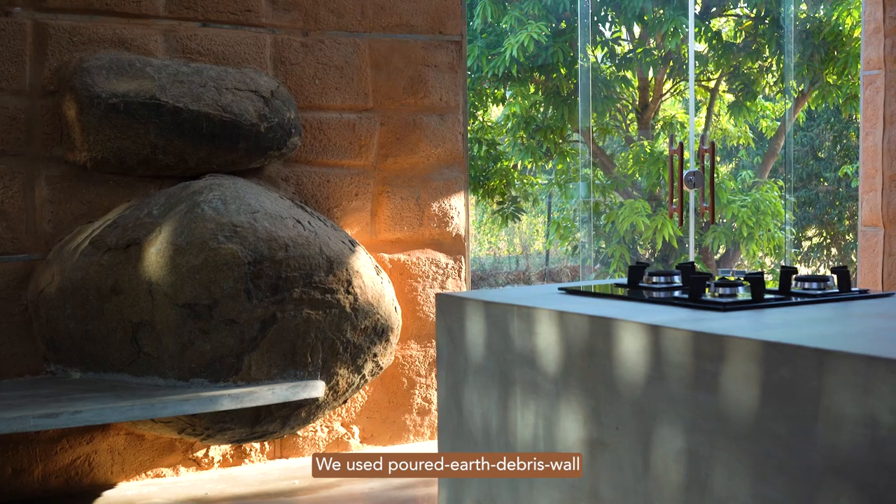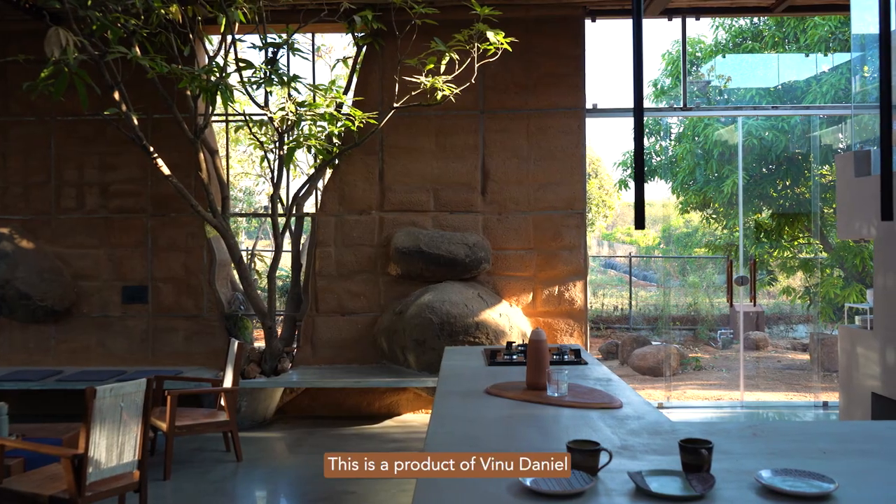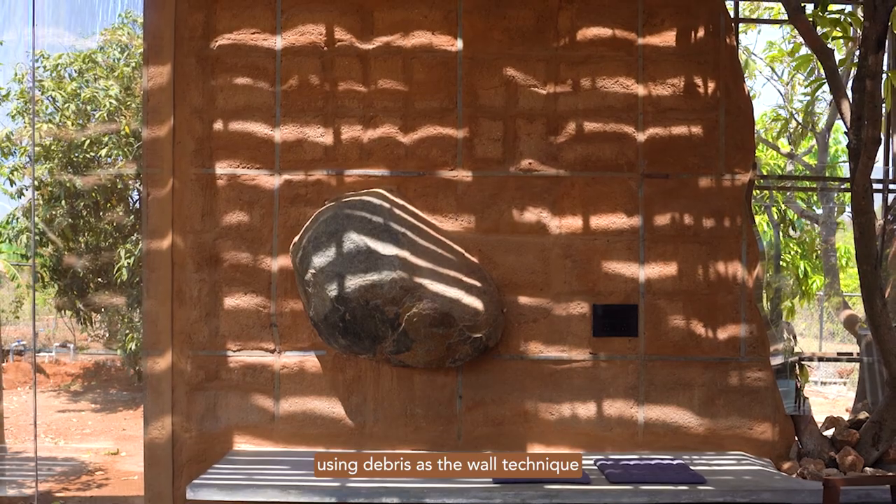We used a poured earth debris wall. This is a product of Vinodaniel, using debris as the wall technique.